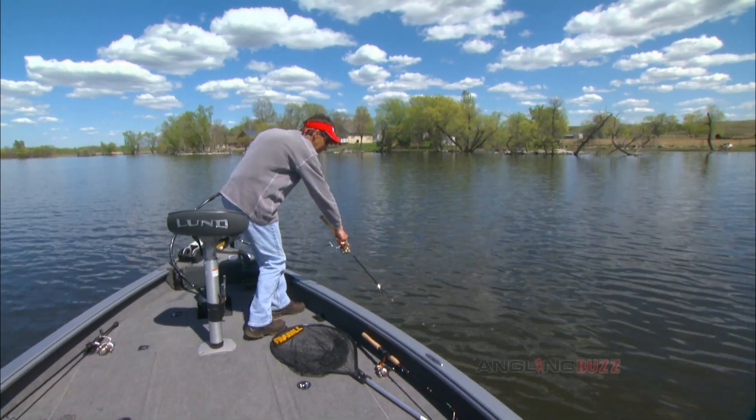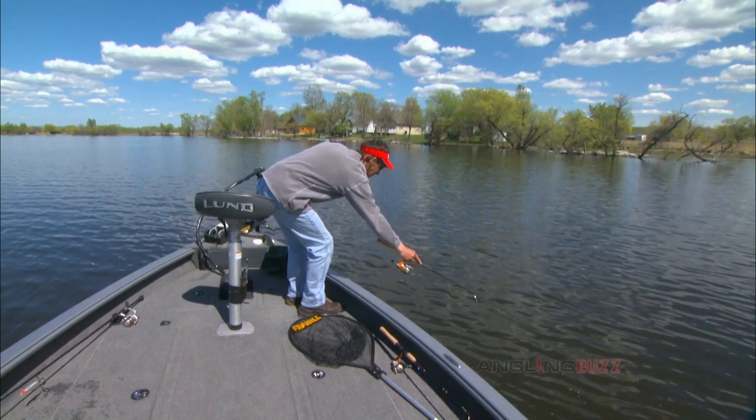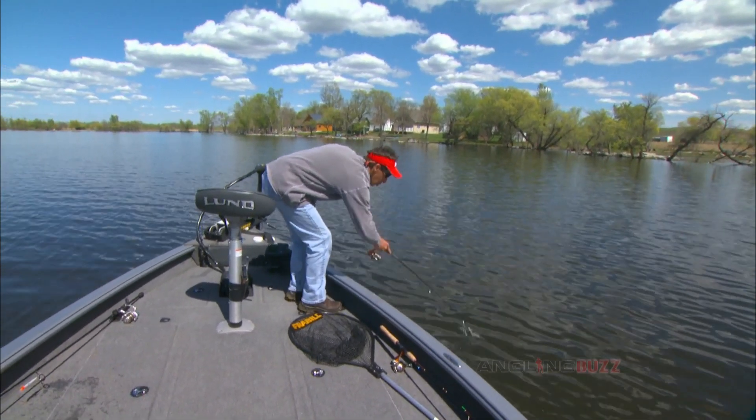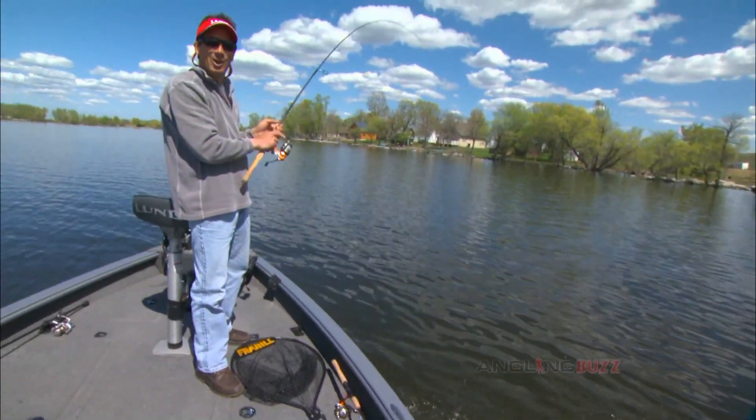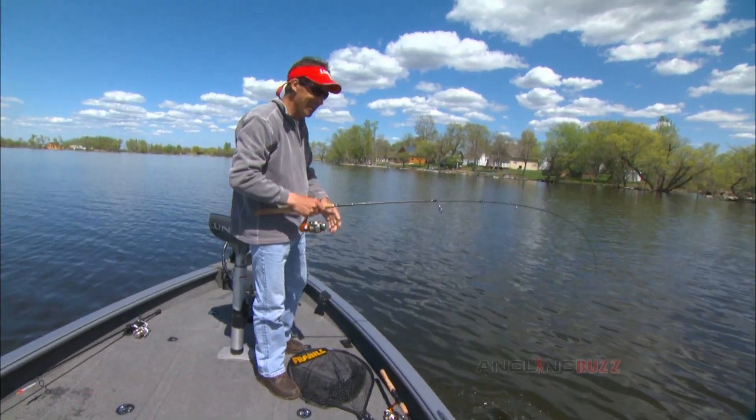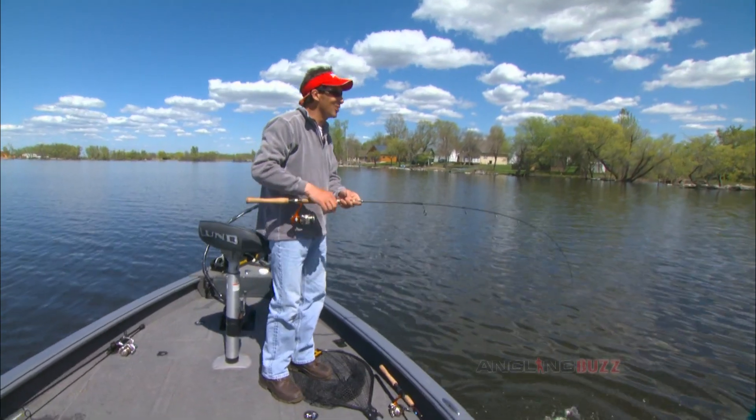Yeah, look at that — look at how he bites it. He likes it. They want that baby. Got him! Yeah, I got him. You got him. How do you like that, Al? I get him on figure eights a lot. That was really quite interesting.